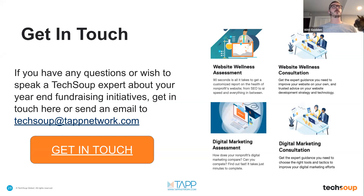If you have any questions, reach out directly to TechSoup experts through TechSoup. You can also access free digital marketing assessments and website wellness assessments, as well as consultations. We invite you to seek out assistance if you need it. Now let's go to Nicole for Q&A.